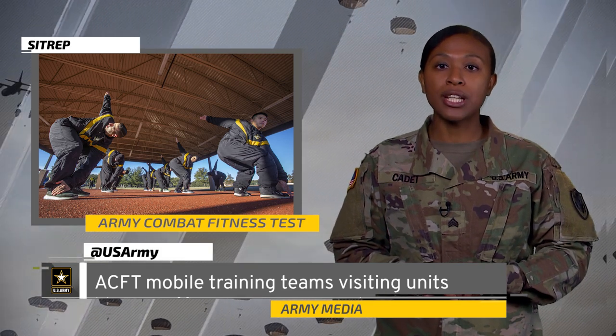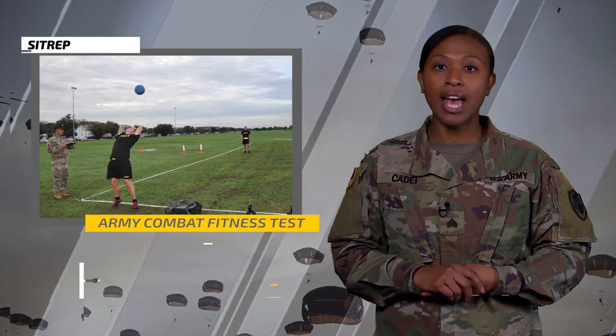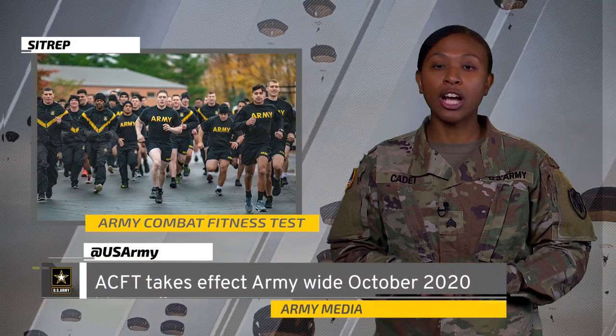The select units will participate in two field test ACFTs between March and September with the newly trained cadre as the graders. The ACFT will become the Army Physical Fitness Test of Record no later than October 2020.